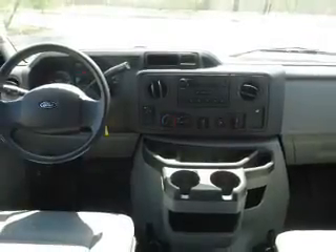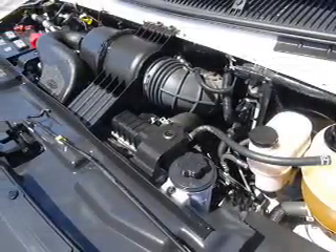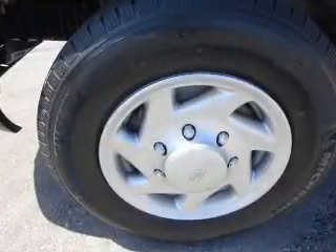Inside, you'll find leather seats, a premium sound system, front airbags, an adjustable tilt steering wheel, a trip computer, an MP3 player, power outlet, air conditioning, power door locks, and power windows.